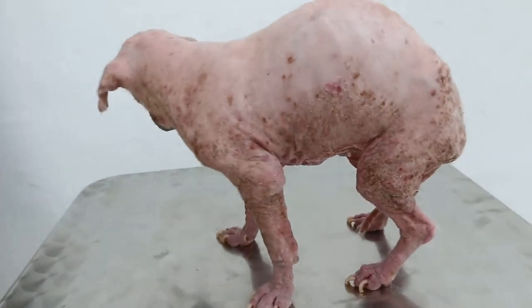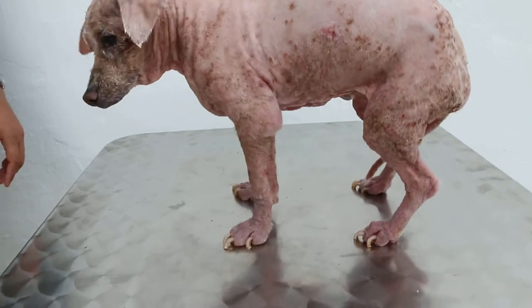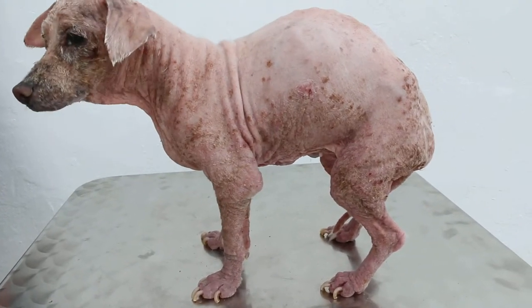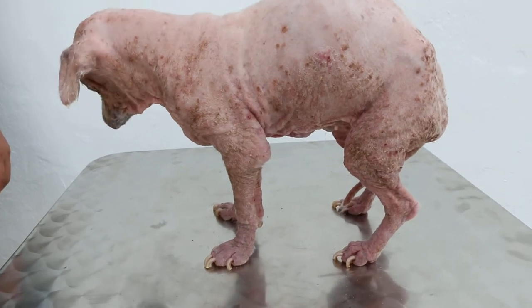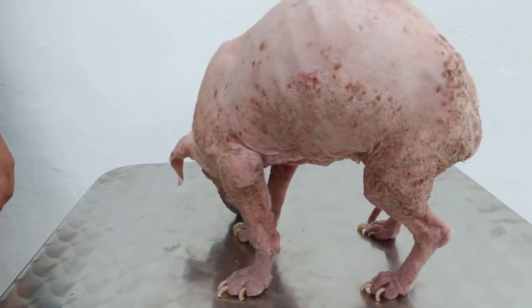March 30th, 2014. This Maltese, about 17 years old, had a closed trial nine months ago but has recovered after surgery. Now he has a lot of skin problems as you can see.